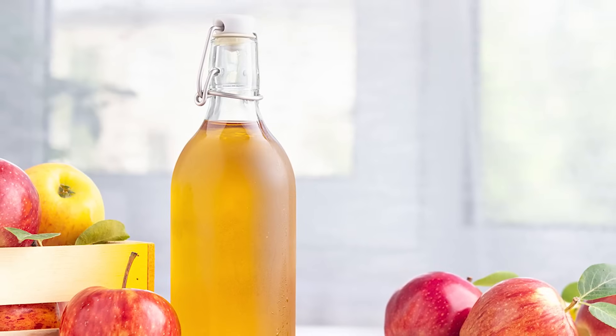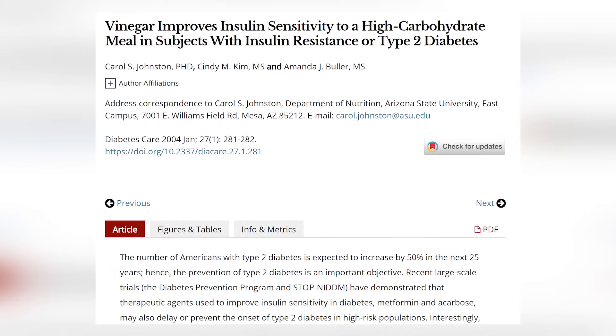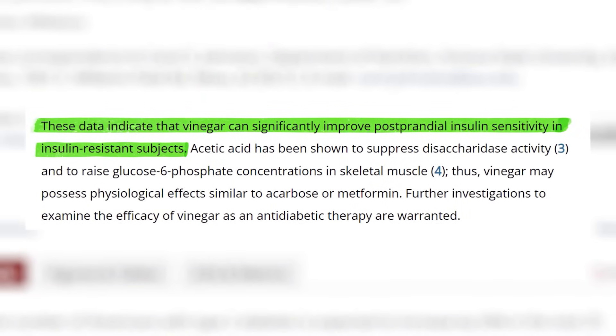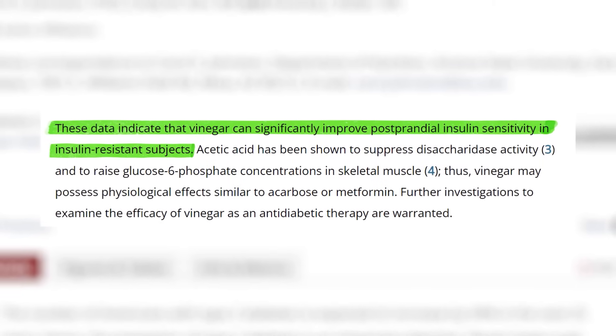Number two: take apple cider vinegar. Taking one tablespoon of apple cider vinegar diluted in water before meals can help reverse PCOS. Apple cider vinegar helps speed up how quickly our cells absorb glucose. Studies show it can significantly lower blood sugar and insulin response. One study had participants take one and a half tablespoons two minutes before a high-carb meal — a bagel and orange juice — and found they were up to 34% more insulin sensitive an hour after eating compared to the placebo group.